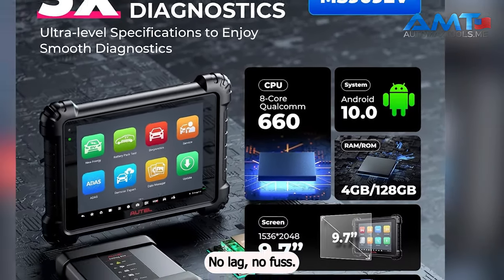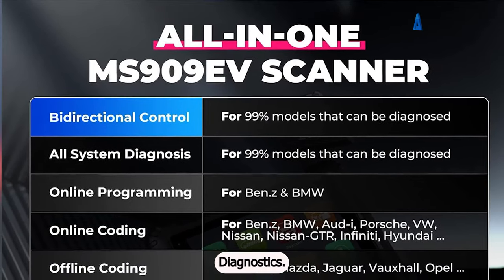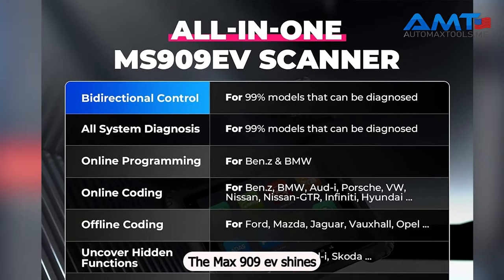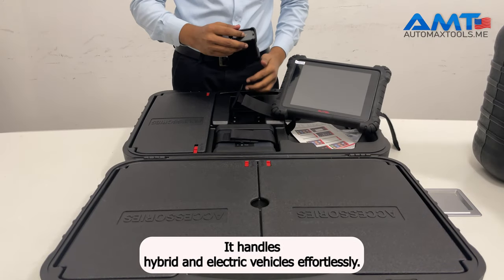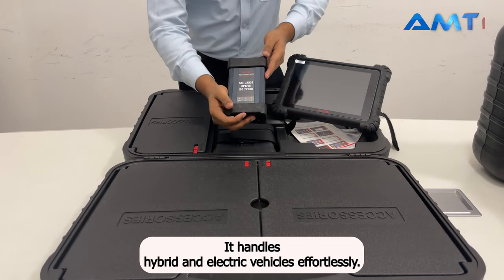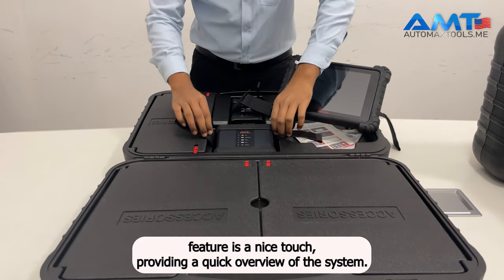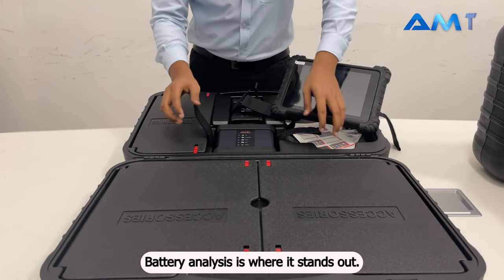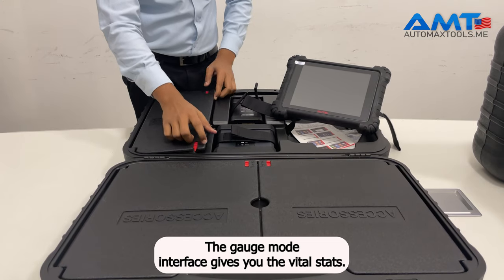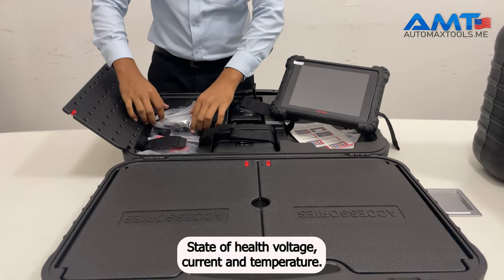The Qualcomm 660 octa-core processor keeps things running smoothly — no lag, no fuss. The MS909EV shines when it comes to high-voltage system diagnostics, handling hybrid and electric vehicles effortlessly. The block diagram feature provides a quick overview of the system. Battery analysis is where it stands out — the gauge mode interface gives you vital stats: state of charge, state of health, voltage, current, and temperature.